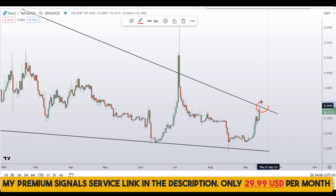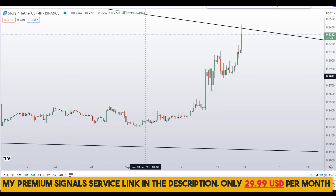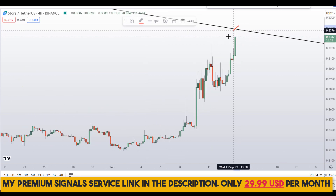The future resistance level is around the 35 cents region approximately. Let me go down to the 4-hour chart for those of you who want to buy this coin.